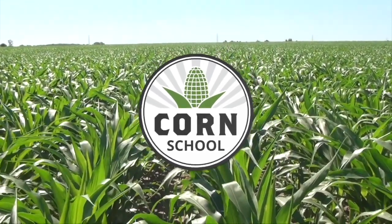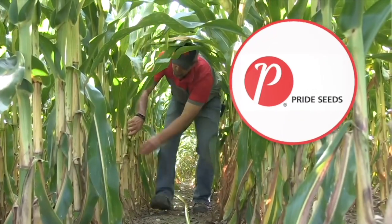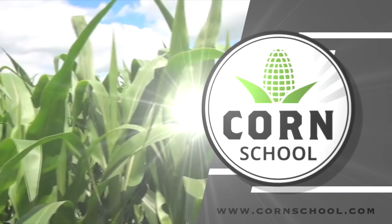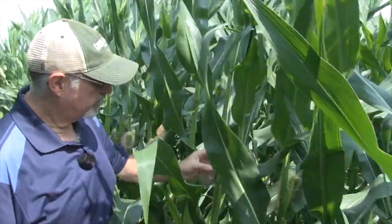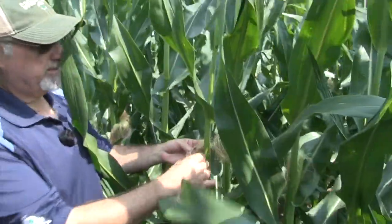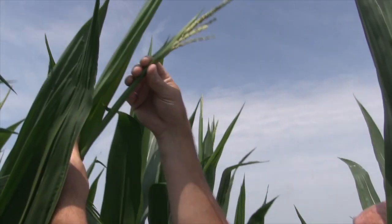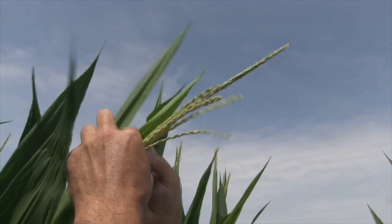The Corn School on RealAgriculture.com is brought to you by Headline Amp Fungicide and Pride Seeds. I'm Bernard Tobe and welcome to The Corn School. Protecting plants from disease throughout the season can be a challenge. Earlier in the season I had a chance to catch up with OMAFRA plant pathologist Albert Tenuta and University of Guelph professor Dr. Dave Hooker. They had some great tips on how to select a fungicide and how to stage the crop for optimum disease control.